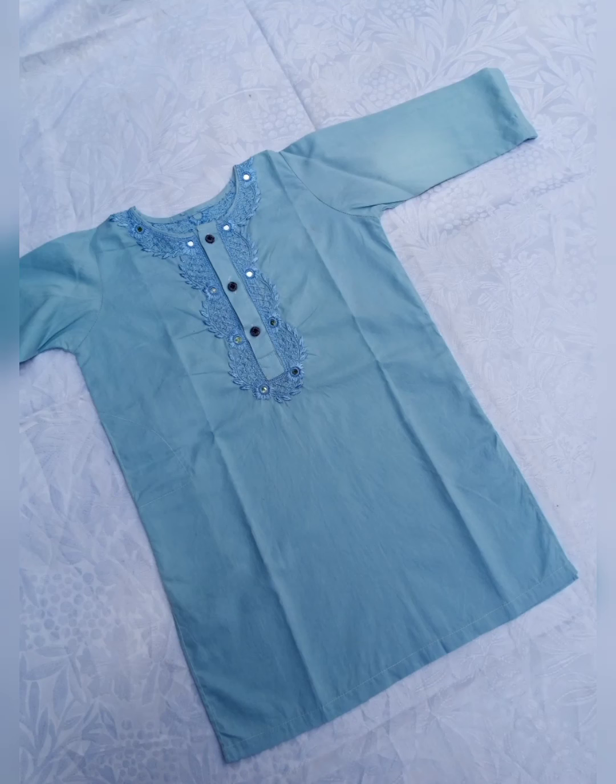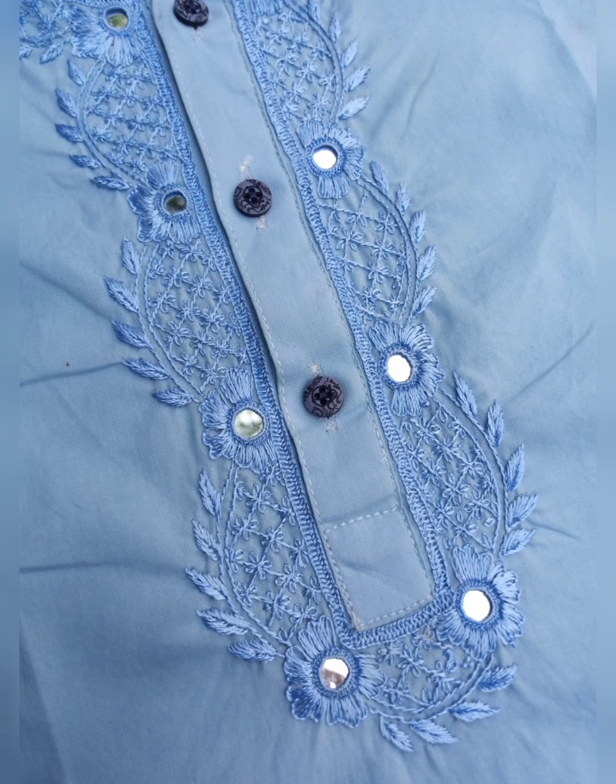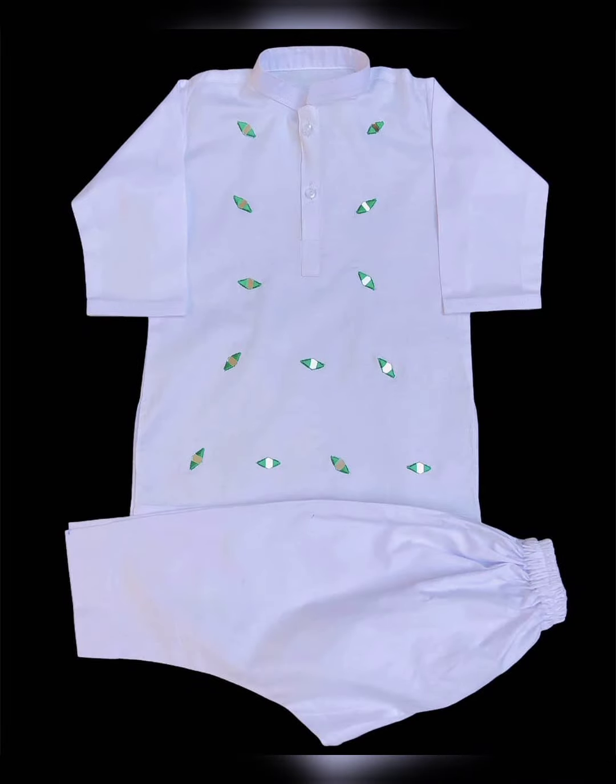This video is about baby boy's shalwar kameez kurti. It is a traditional handkerchief-style design at the neck — a very nice work and a very beautiful dress for children. It has a round neck and shawl collar, and you can wear hats with it too.